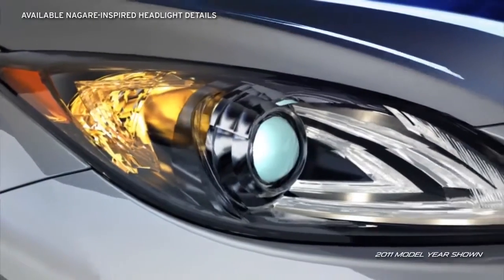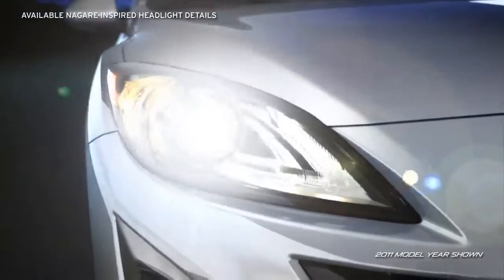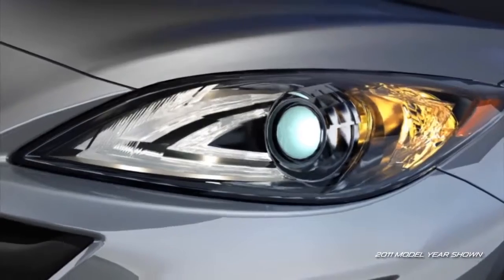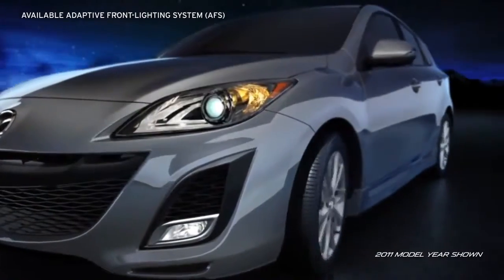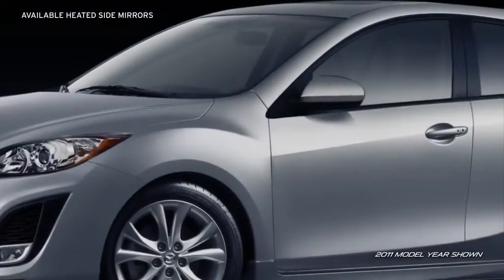The available Nagari-inspired illuminated headlight details take their design directly from Mazda's award-winning Nagari concept vehicle. Available self-leveling bi-xenon high-intensity discharge headlights produce brighter, longer-lasting light, while the available adaptive front lighting system helps improve visibility when cornering at night as you drive.